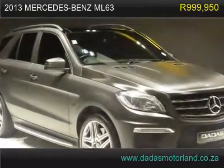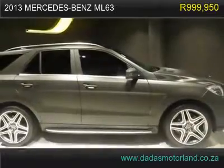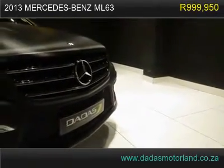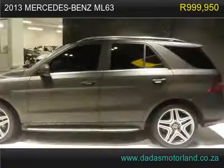2013 Mercedes-Benz ML63 has 35,600 km. The 2013 Mercedes-Benz ML Class ML63 AMG comes with 21-inch mags, media interface, navigation, park distance control,